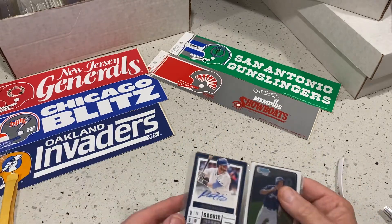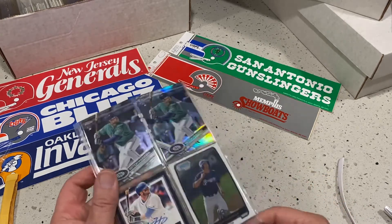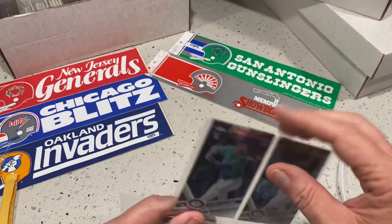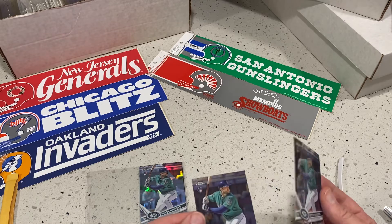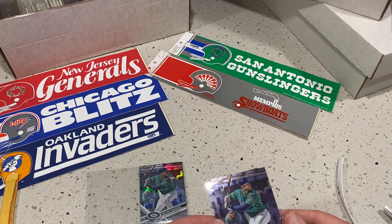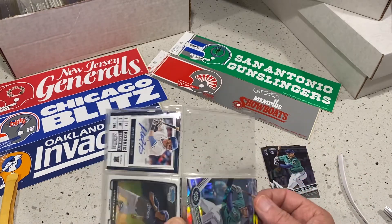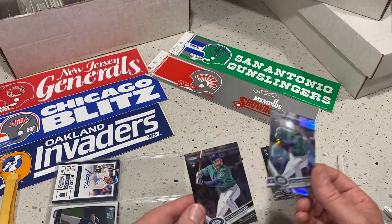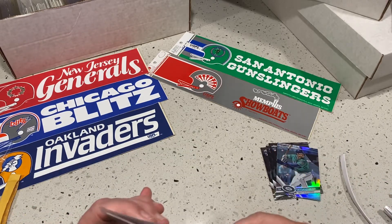Oh here we go, here's the Haniger batch. I just got a batch of Hanigers, so these are nice. I think there were like 12 of them or something like that. They're rookie cards — not true rookie cards, but essentially they're not necessarily rookies. Some chromes in there — those are nice. I think I got all these for like 12 bucks or something like that.